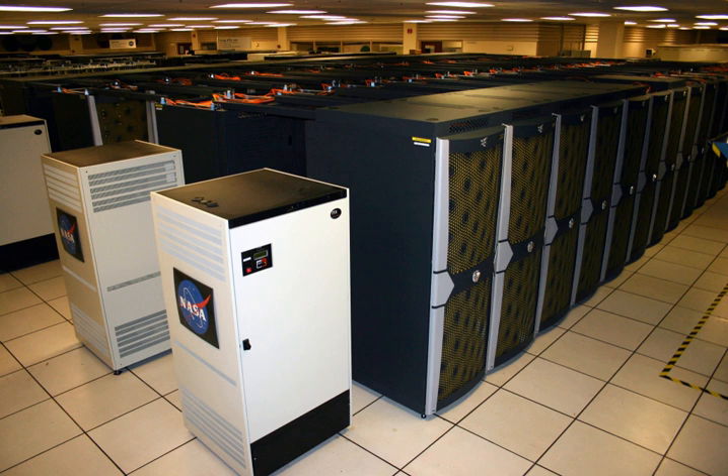Pleiades is a petascale supercomputer housed at the NASA Advanced Supercomputing facility at NASA Ames Research Center, located at Moffitt Field near Mountain View, California. It is maintained by NASA and partners Silicon Graphics and Intel. As of November 2016, it is ranked the world's 13th fastest computer on the TOP500 list with a Linpack rating of 5.95 petaflops and a peak performance of 7.25 petaflops from its most recent hardware upgrade.